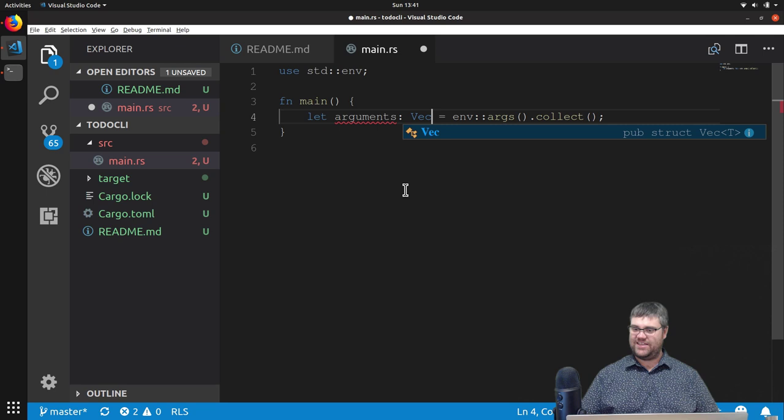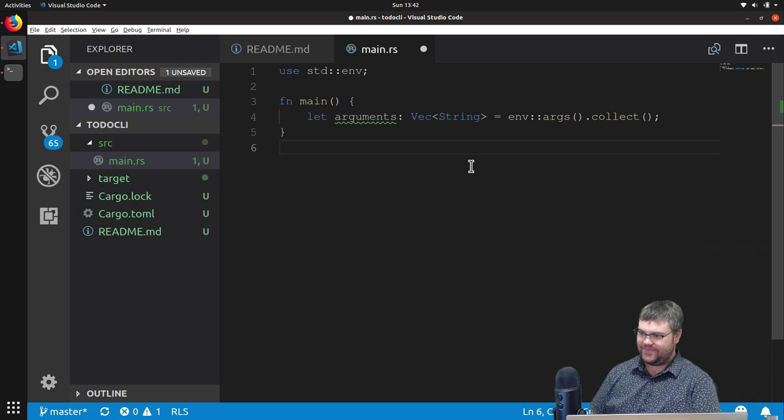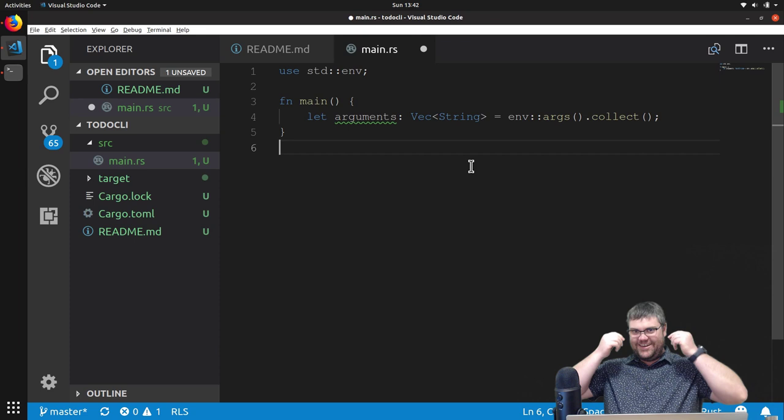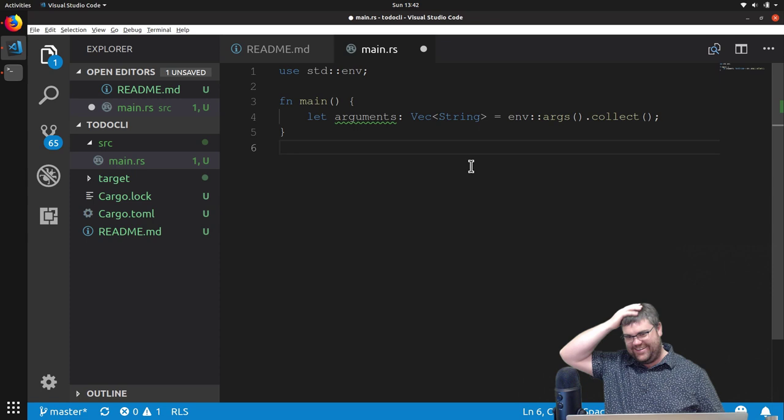We need to tell what it is — we're going to have to manually set the type for 'arguments.' We're going to use a colon and the type is Vec with a capital V, and then we use something that the Rust community calls the turbo fish syntax. We're going to say this is a bunch of strings — a vector, or an array, of strings. Now the only error we're getting is a warning saying that we're not using arguments. It reminds you a lot of C# because it's a very recent language — about five years old, and only a couple of years since it went 1.0.